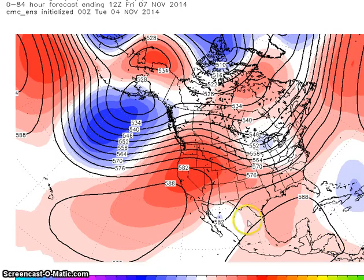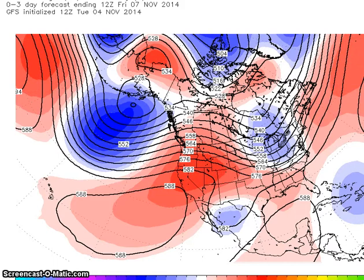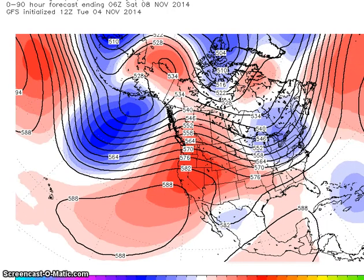The models for the 7th are in pretty good agreement. We're looking here at the GFS. The GFS carves out — and all the models are showing this — a trough here over the eastern U.S. We have a ridge over western North America, and we have a cyclone or a trough here in the Gulf of Alaska.